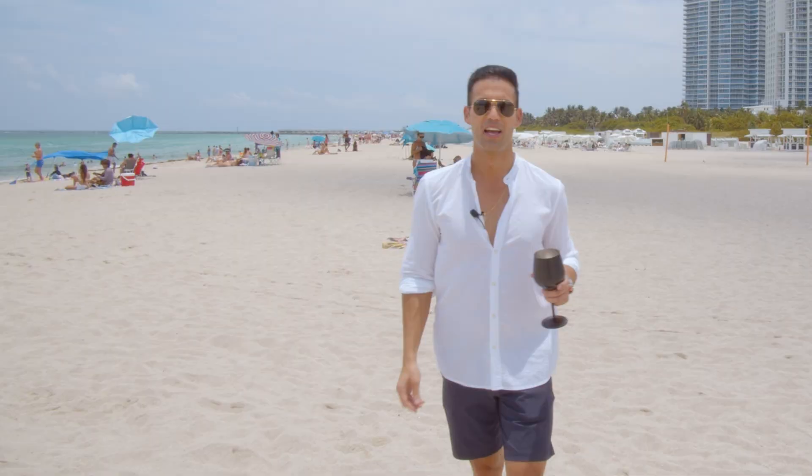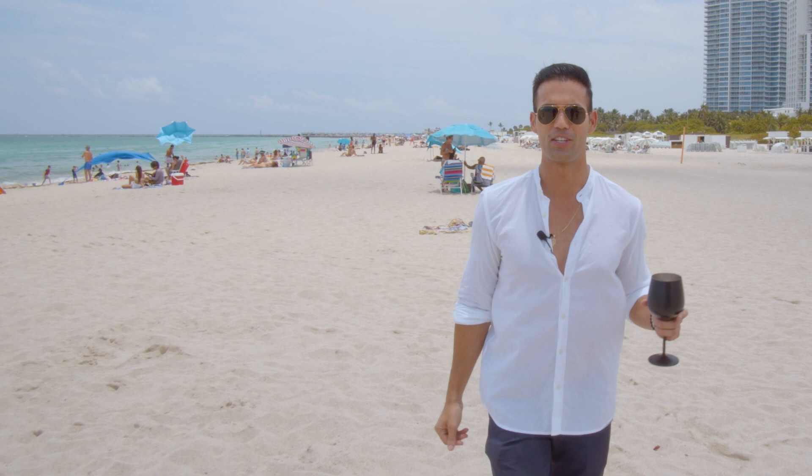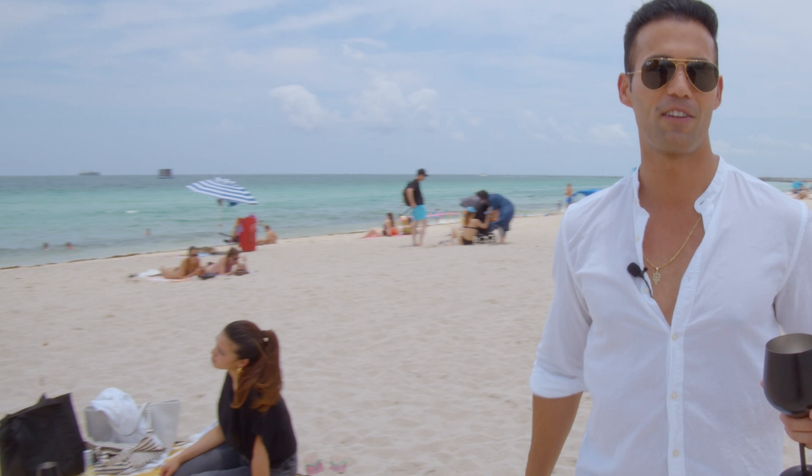Every day in Miami, you really can have it all. This is the American dream. This is the Miami you really want to know. I'm your host Jonathan Garcia from the American Dream. I'll see you next time. Cheers.